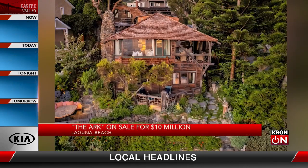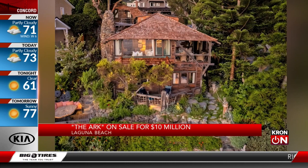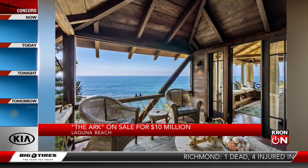Your dream home could be in Laguna Beach. This house is commonly referred to as the Ark. It just hit the market for — drumroll — $10 million.